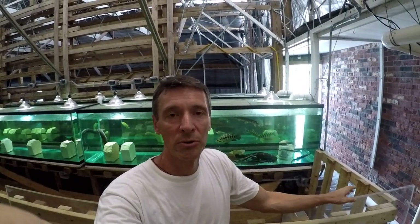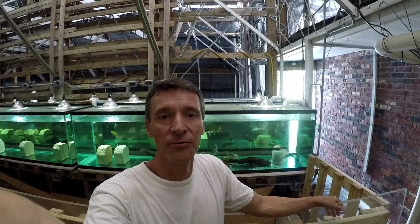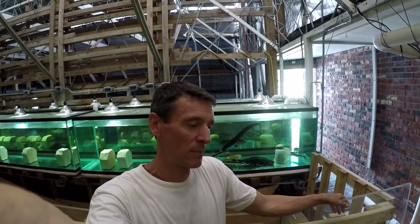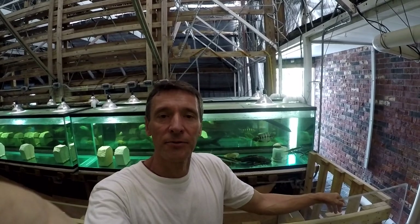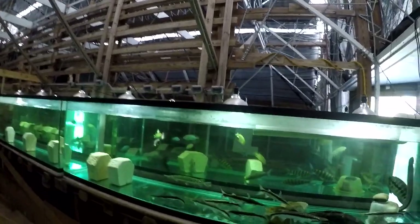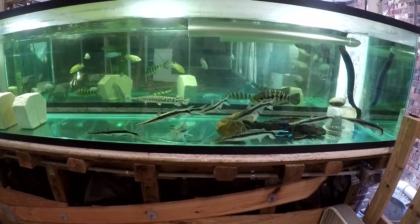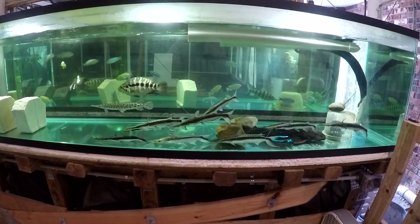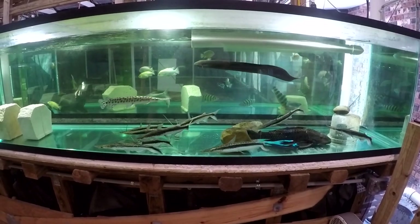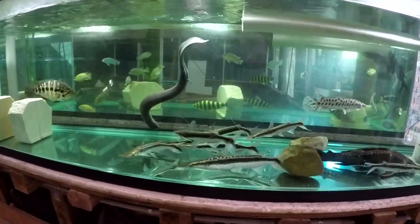By popular demand, I thought I'd do a video on our lima shovelnose catfish, also called common shovelnose catfish and hockey stick catfish from South America. Today is October 17th, 2020, and I wanted to share a little of our experience with these peculiar catfish. They're hard to mistake — they're easily identified.